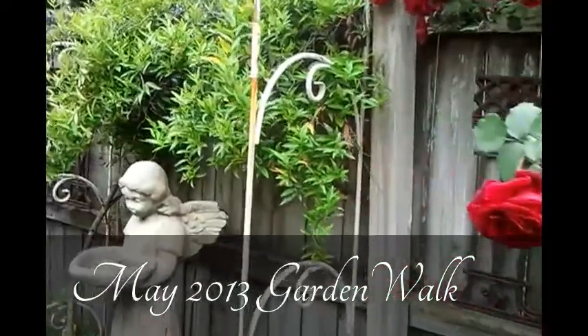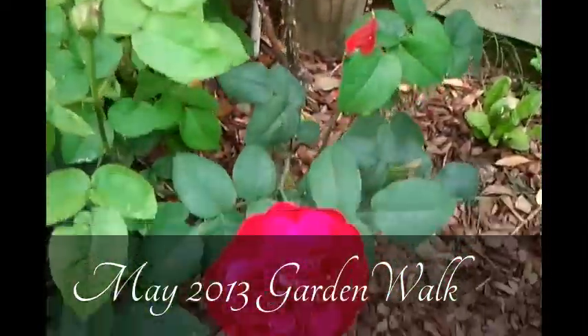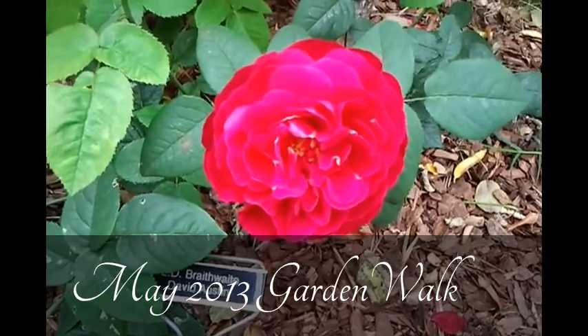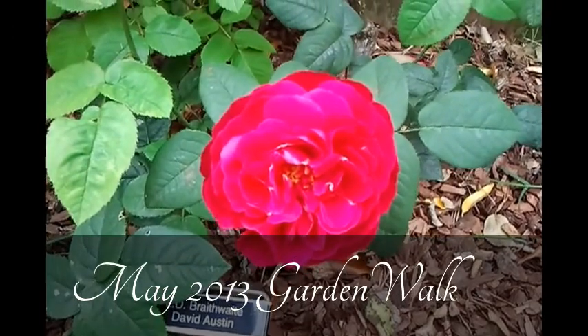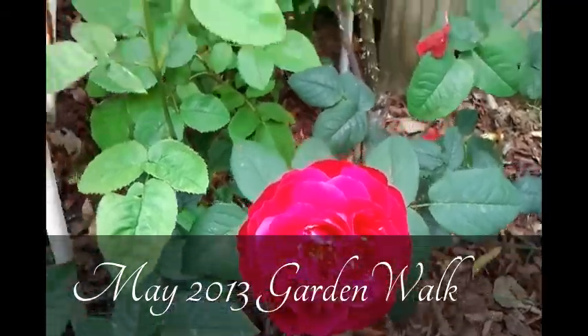We move on down this path to show you a little bloom of LD Braithwaite. For some reason this rose hasn't performed very well in our garden, and we're going to try a different shrub of it — sometimes you just get a bad shrub, and it is a good performer in other gardens. So we're going to give it another try, but this is a pretty bloom of LD Braithwaite.